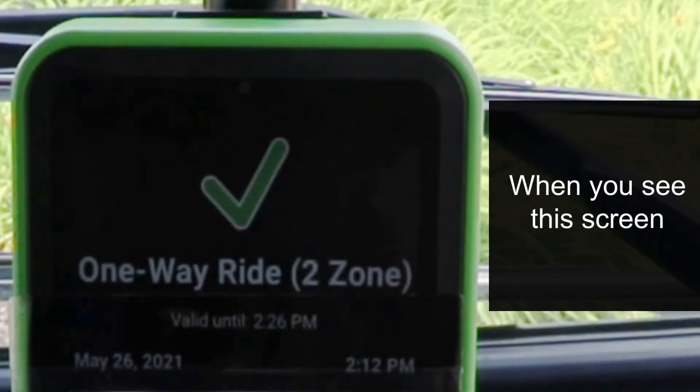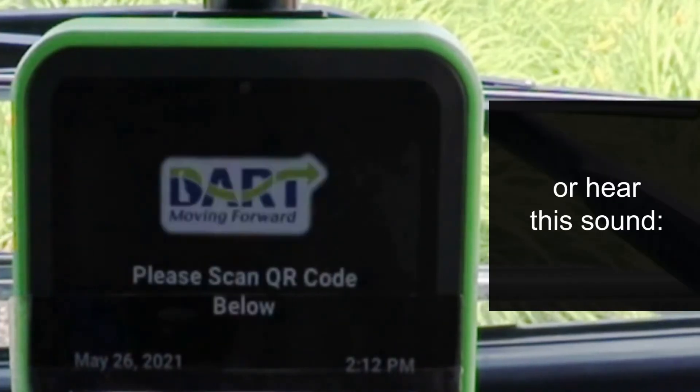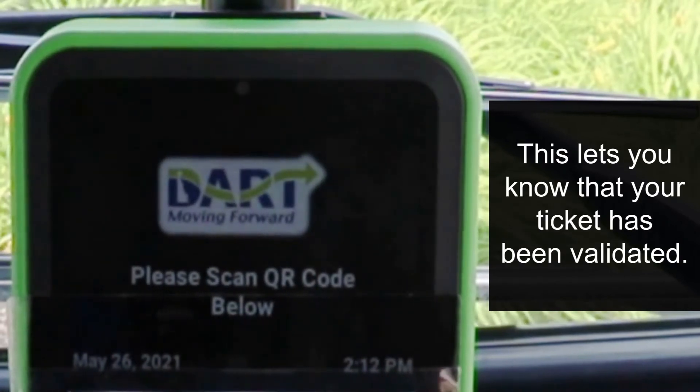When you see this screen, or hear this sound, this lets you know that your ticket has been validated.